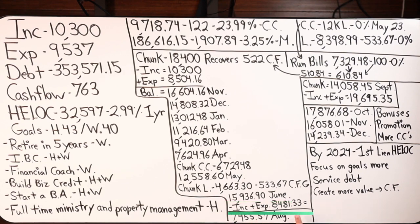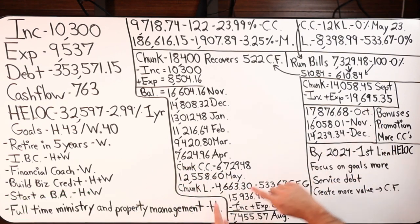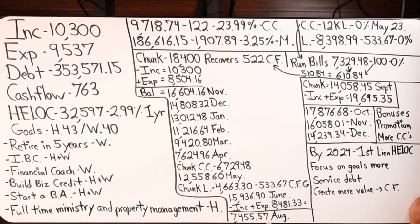Income goes in, expenses out. Look at expenses — they've come down from $9,537. Now we're at $8,481.33. By the end of August, we're somewhere around $7,455.57. Notice the pattern when you're doing velocity banking — you'll notice indications of when you should be getting ready for the next chunk. Notice how in April when the balance hit around $7,000 we were forced to make a chunk because of that credit card. Then here comes August again, and there's another opportunity to make a chunk.